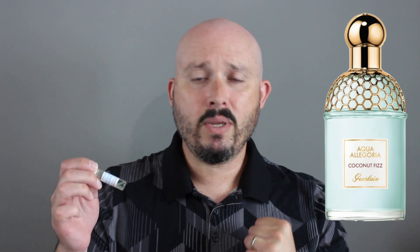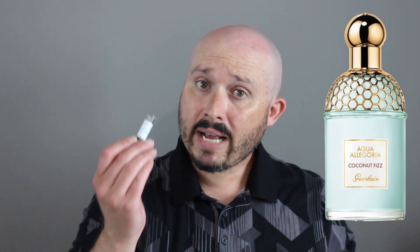This fragrance does remind me of the Caribbean, and the coconut reminds me of coconut water. I'm not a fan of coconut water, but I do like this fragrance. It leans more on the casual end — just everyday casual, though I do think you can wear it to work.